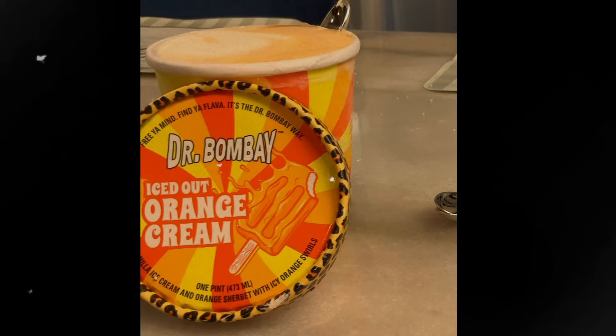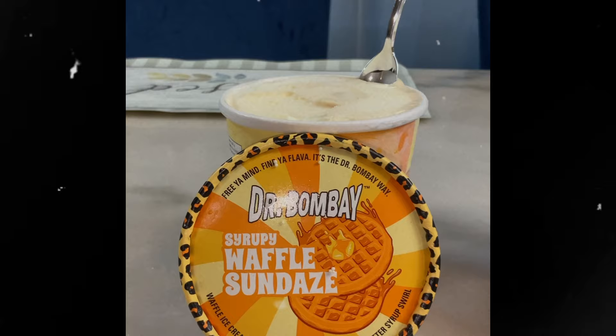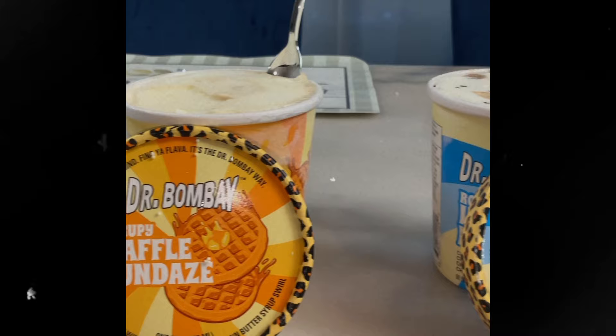First we have the Iced Out Orange Cream — it's like an orange popsicle and I'm really excited to try that one. Then we have the Rolling in the Dough ice cream, which is like a cookies ice cream. Then we have the Syrupy Waffle Sundae — it tastes like waffle, that's what I read — and yeah, I'm excited to try that one too.